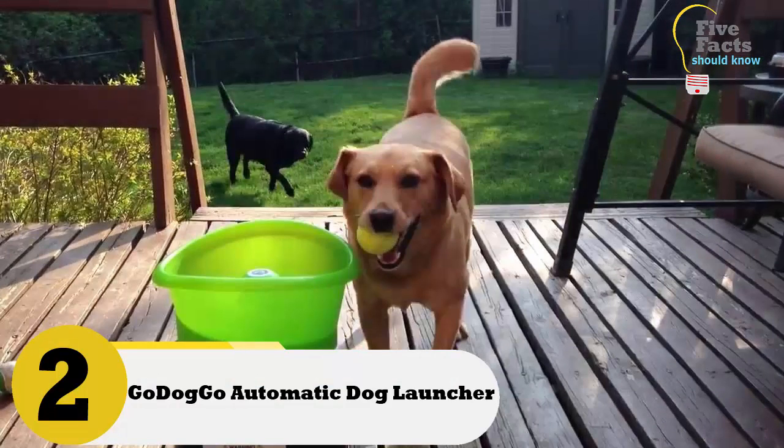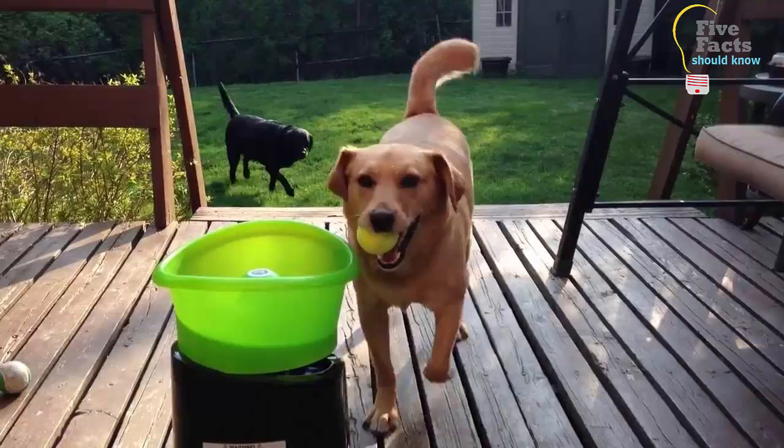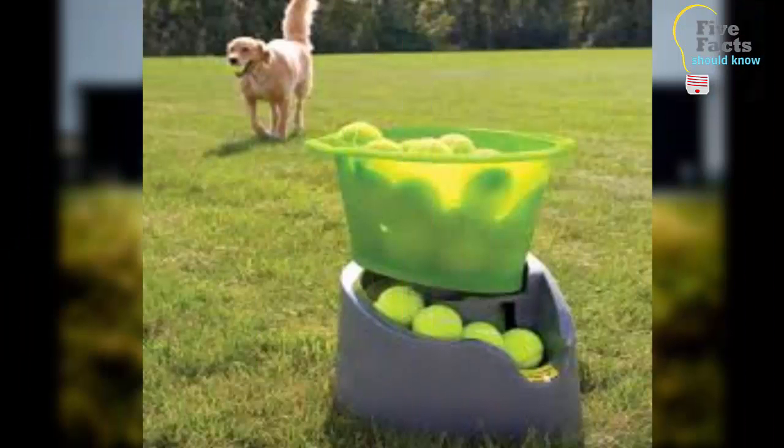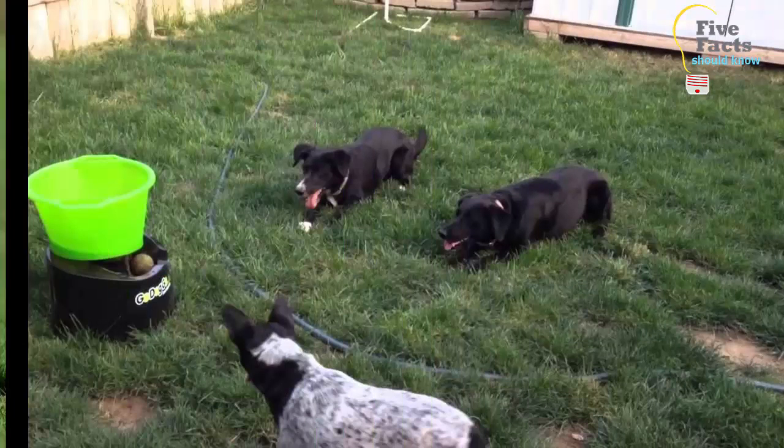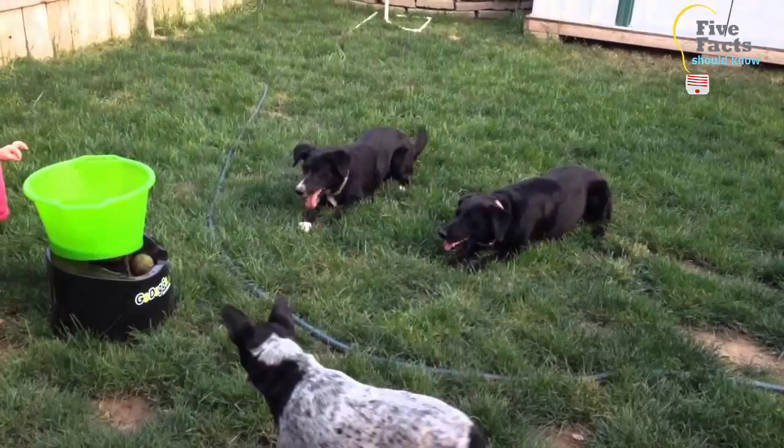Number 2: Godoggo Automatic Dog Launcher. If your dog wants to play fetch but you want to sit and relax, this is the perfect toy to make you both happy. You simply fill up the toy with balls and use the remote to launch the balls across the yard. If you have a big dog, go with the G4 model, which throws average-sized tennis balls. For a smaller dog, the junior version throws smaller balls, making fetch simple.